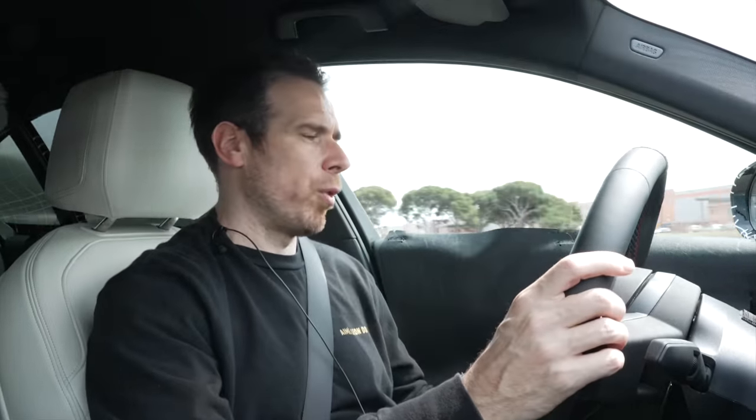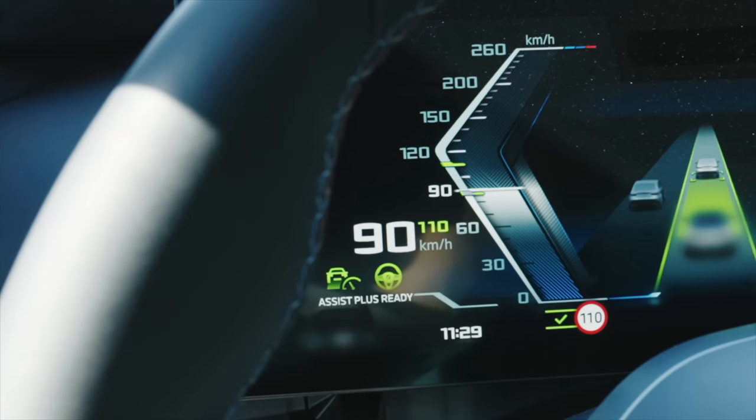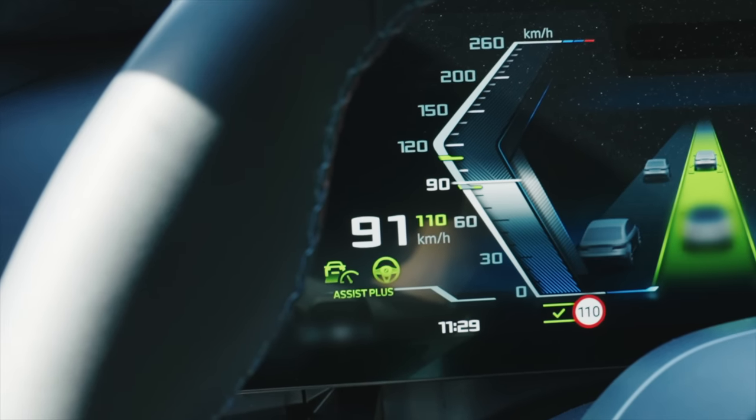So to recap: you press I/O, you get the Assist Plus readiness indicator on the dashboard, and then you can take your hands off — the car handles braking, acceleration, and lane keeping. There's also more new tech in the i5, including eye tracking, which is brand new to the BMW i5. Peter, can you explain how that works?